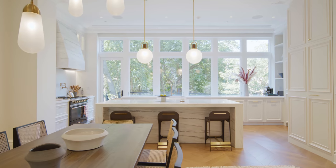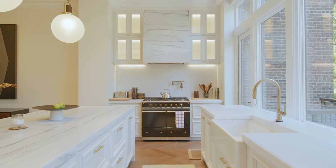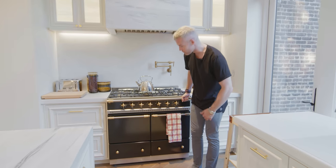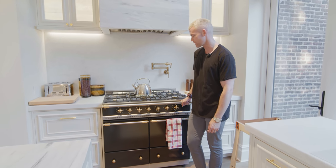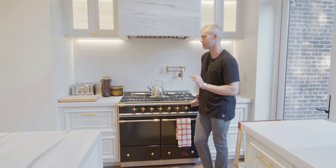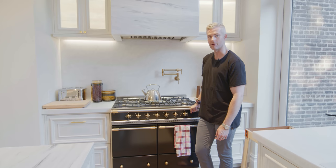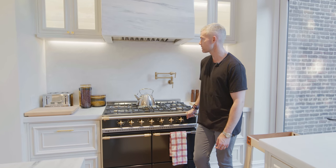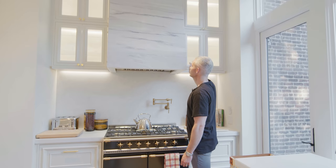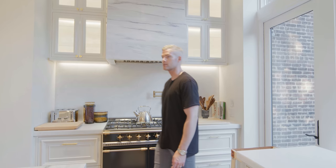We kept those moldings. The only other thing we kept from the house when we bought it, other than the exterior walls, was this stove. This is a La Cornue stove — they're very hard to get, incredibly expensive, and a total pain in the ass. But we got the head of La Cornue to come out and fix it, get it all set up, make it perfect. And I've never ever used it. Pot filler so you don't have to take your pots everywhere. And we clad our exhaust hood in stone that matches the island.